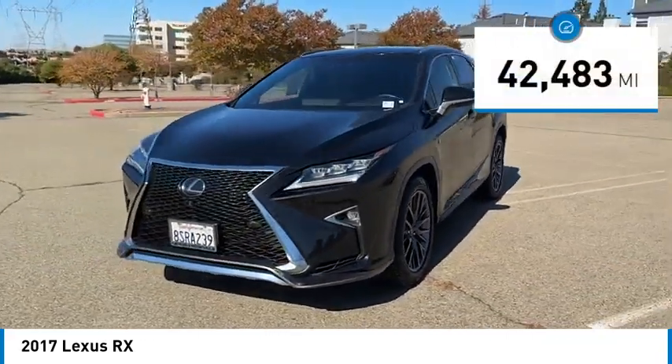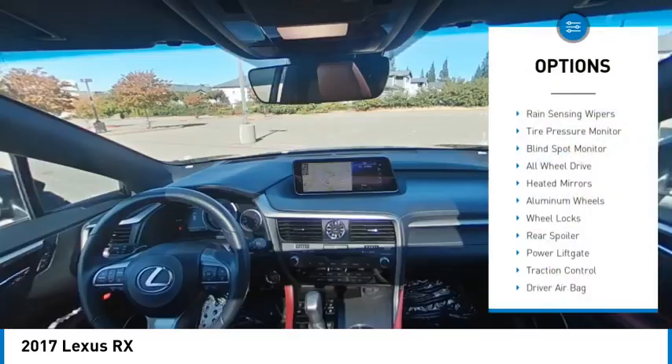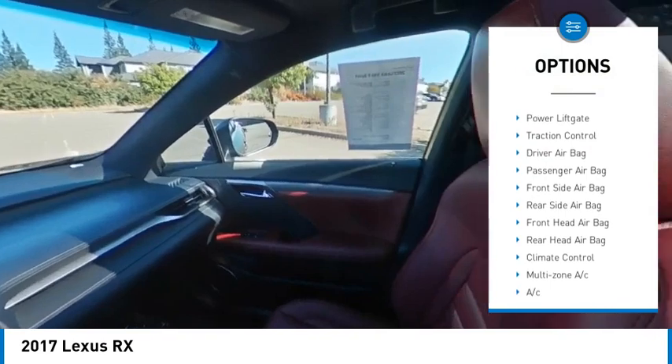This vehicle has less than 45,000 miles. Here are some of this vehicle's great options: rain sensing wipers, tire pressure monitor, blind spot monitor, and all wheel drive.